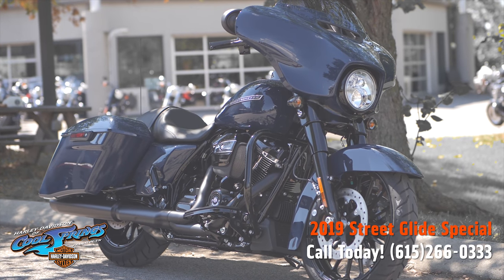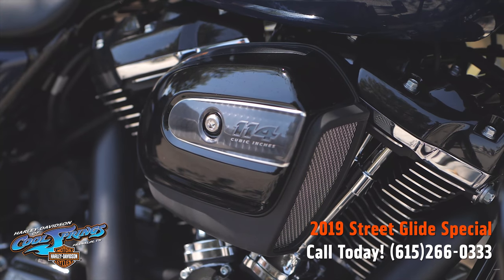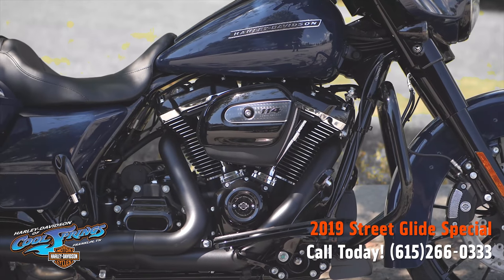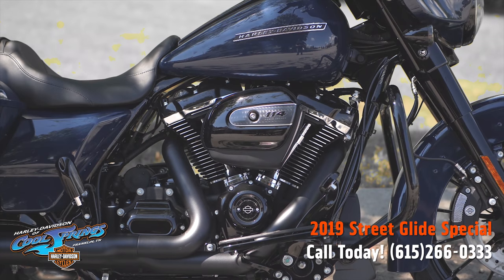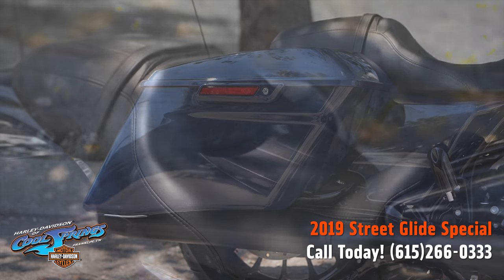These special models come with the big 114 cubic inch motor and that smooth six-speed transmission. All the special models have the 114 stock, and these things are blacked out from front to back.